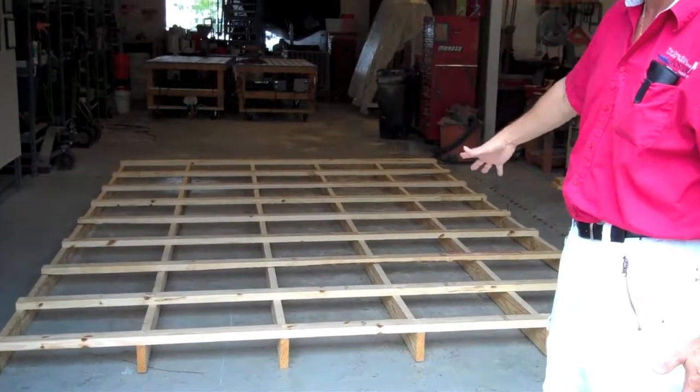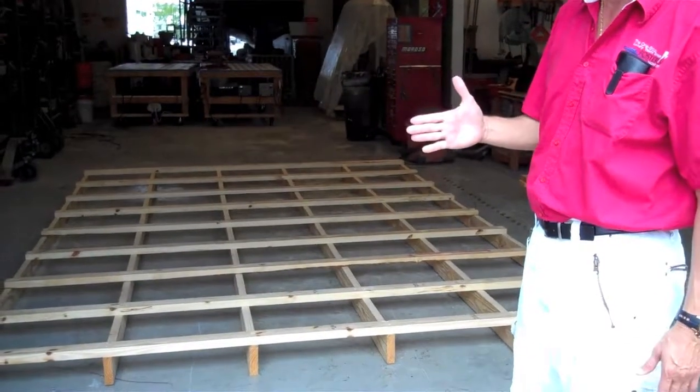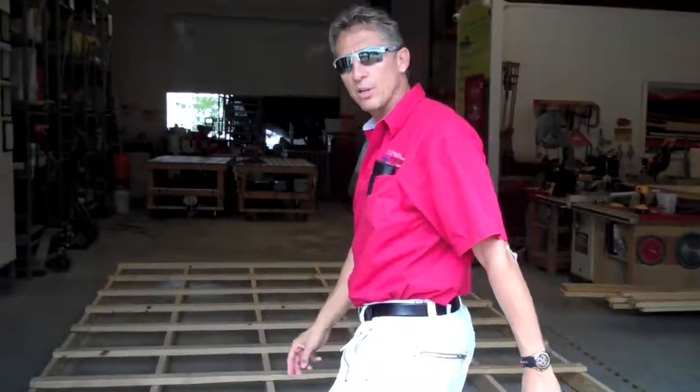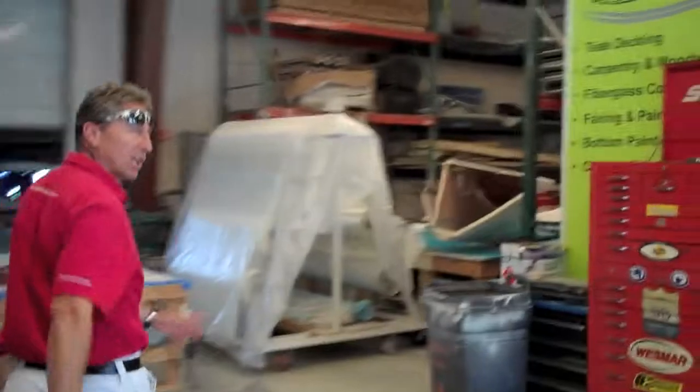This is actually a jig — just a frame right now — and we'll be making the mold for the whole deck for the extension of the bridge deck. If you follow me over here into our shop, be careful. Here's the bridge deck piece that we cut off.